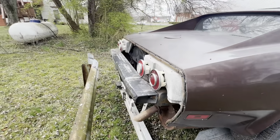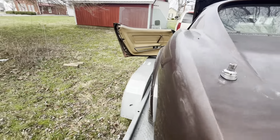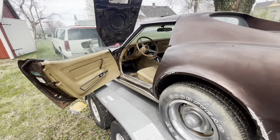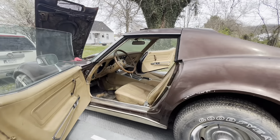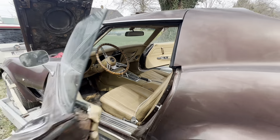I'm actually contemplating just throwing this in the back of the barn — when my kid gets a little bit older, this would be a good one to learn on. We'll see. Big block 454 Corvette.